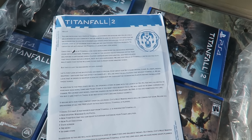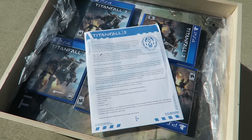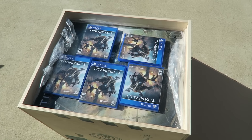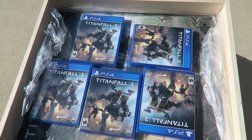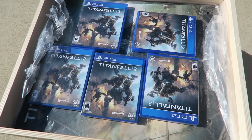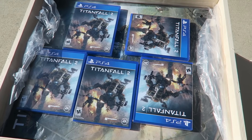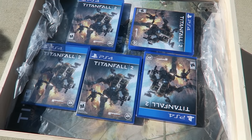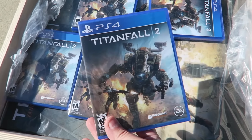Big shout out to Respawn and EA for Titanfall 2. This is not a sponsored video — I had no idea I was getting this. But it looks like we have five copies of Titanfall 2 for PS4, which means we should do a giveaway! Like this video, make sure you're subscribed, and in the comments leave your Twitter handle. I will pick five of you in a couple days, tweet out the winners, and ship you guys a brand new copy of Titanfall 2.